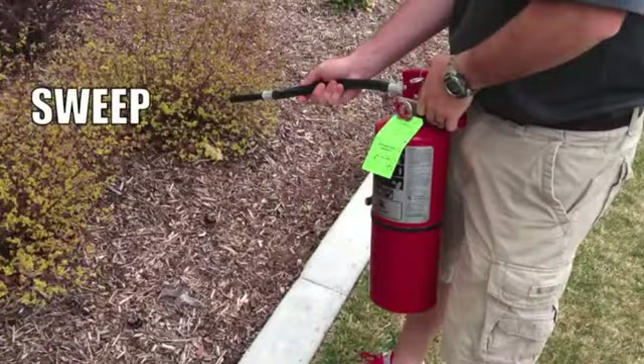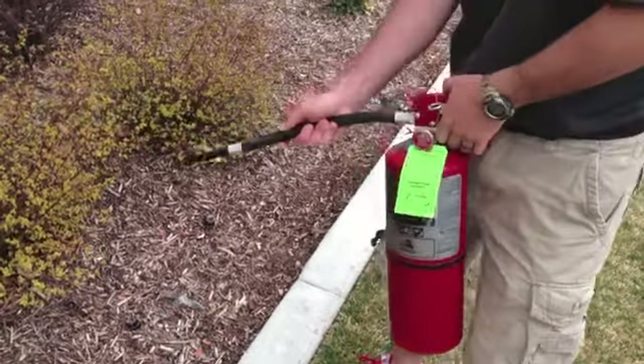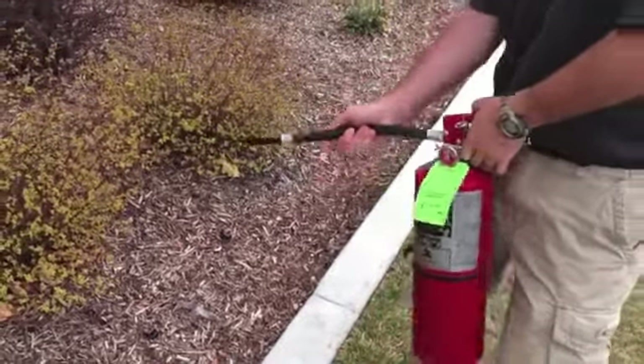Don't hesitate to use the extinguisher until it is empty. The charge depletes very quickly, so you must exercise control with your spray and try to evenly extinguish the flames.